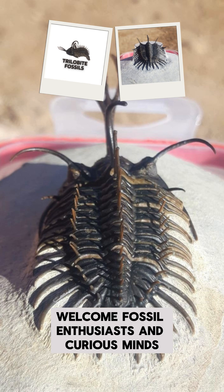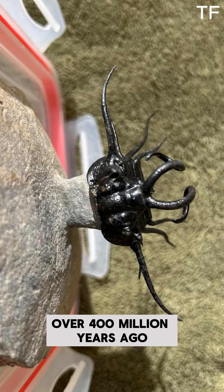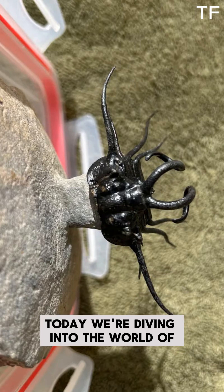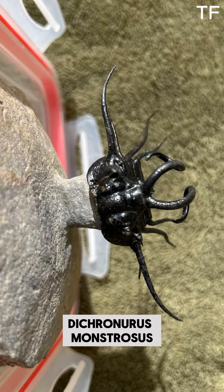Welcome, fossil enthusiasts and curious minds, to a journey back in time, over 400 million years ago, to the Lower Devonian Period. Today, we're diving into the world of one of the most fascinating and fearsome creatures of its time, Dichranurus monstrosus.